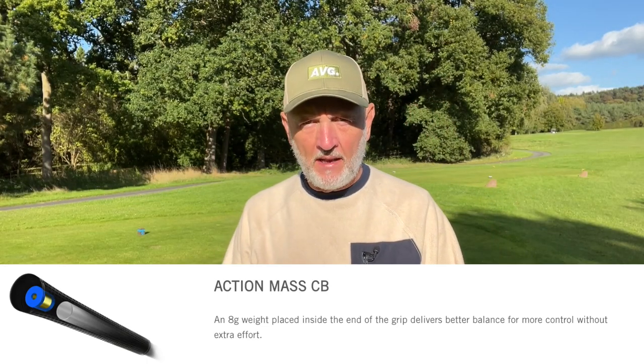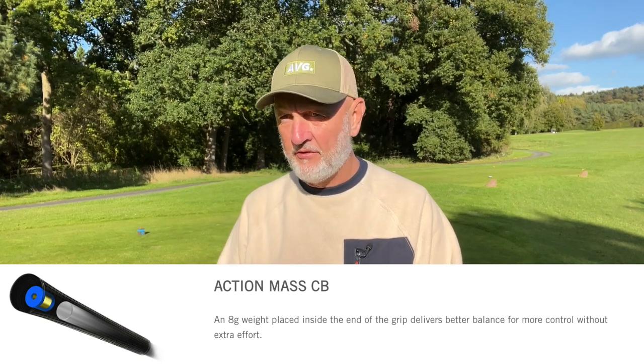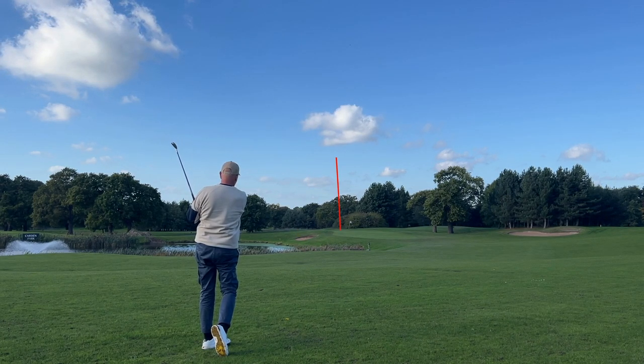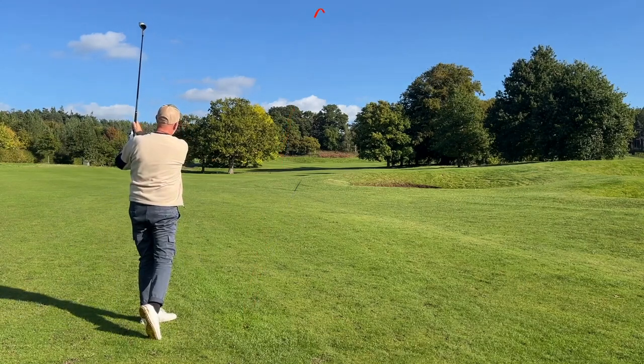As I've seen in the driver technology, there is a counterbalance weight in the butt end of each of these clubs — an eight gram weight supposed to give greater control over the club head. They even claim it keeps you on a better swing plane, though I struggle to understand the science. What I will say is that in the driver the eight gram counterbalance made the head feel lighter, and perhaps there's an element of that in the iron set too — potentially generating a little more club head speed and ball speed. I'll leave that open for debate in the comments.